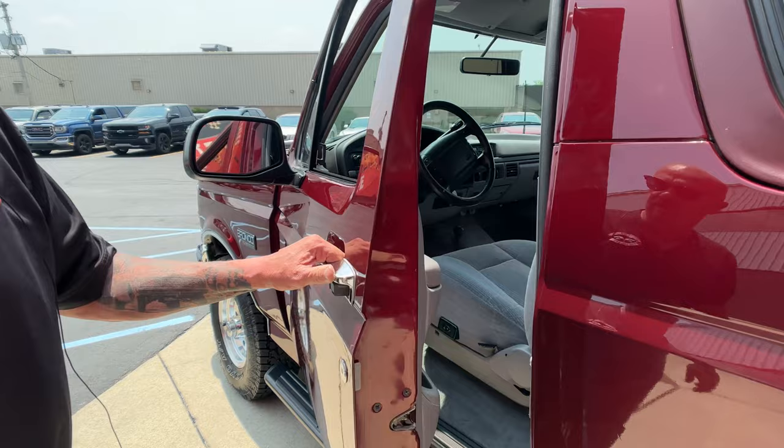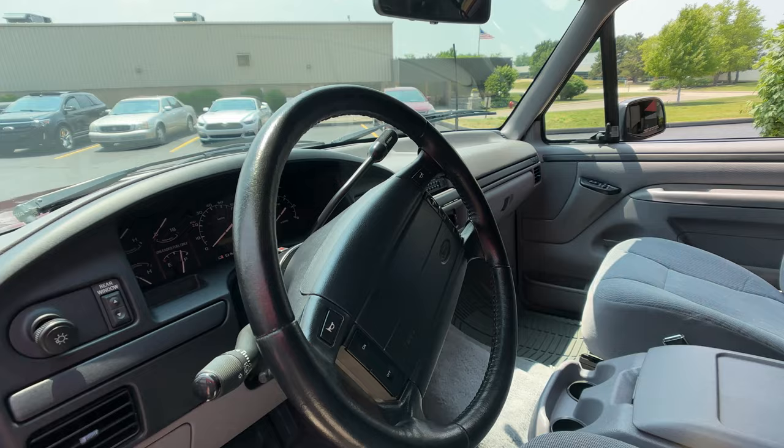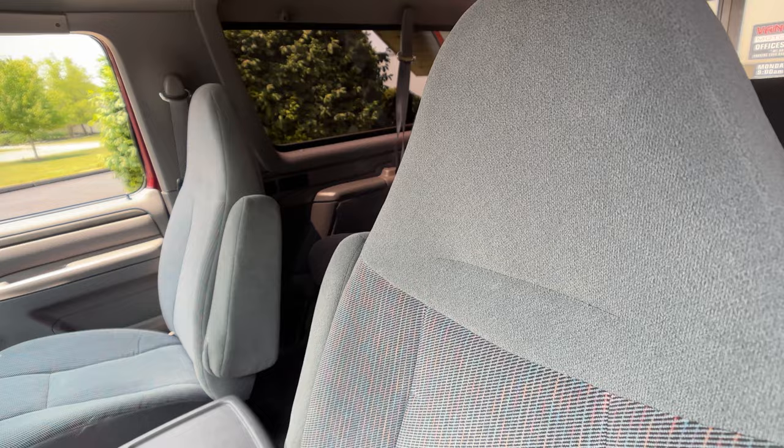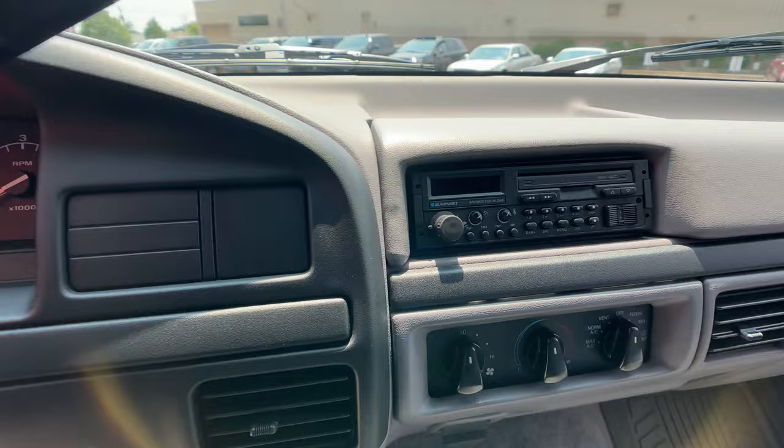Check out this interior. Let me get rid of that key so you don't have to listen to that dinging. You can see the interior is looking absolutely gorgeous — she is beautiful. One of my trucks had this exact same color interior in it. Really sharp. You can see everything on the dash is looking sweet. She is a beauty inside and out.